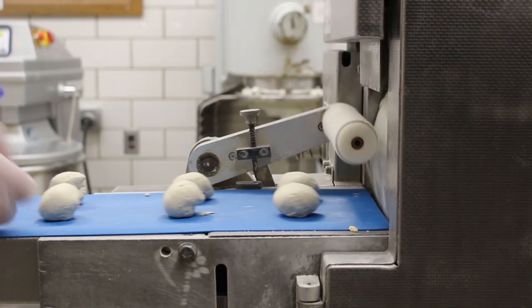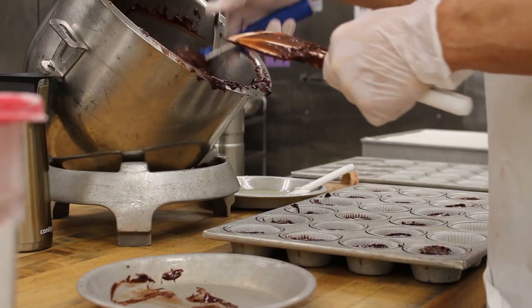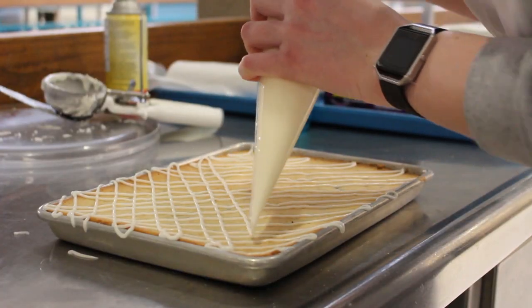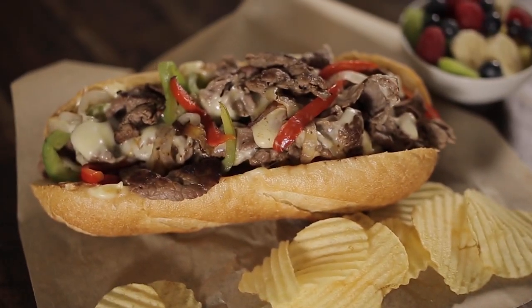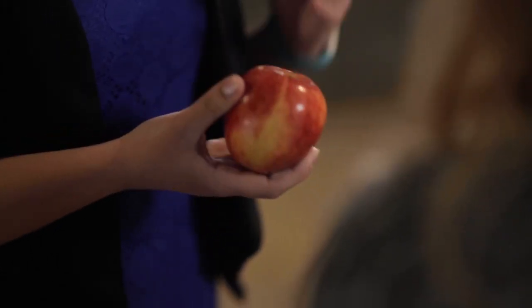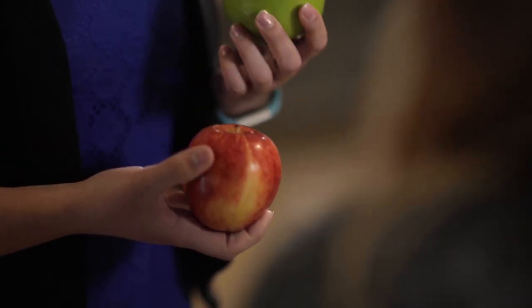Not a lot of students know this, but Iowa State actually owns their own bakery and commissary right here on campus. Essentially, they make sandwiches and baked goods right here on campus so you get the freshest ones possible. Another commonly asked question is, what do I do if I have a food intolerance or a food allergy? Well, ISU Dining has you covered there as well. Iowa State Dining has a full-time registered dietitian on campus as well as a special diet kitchen.